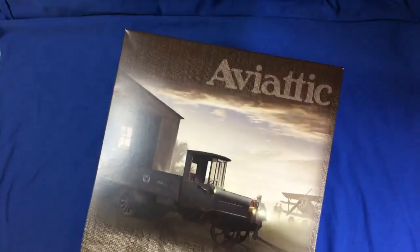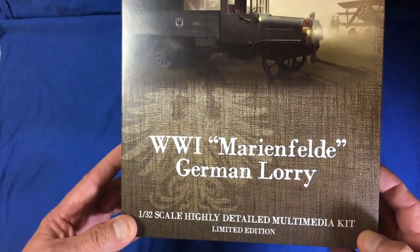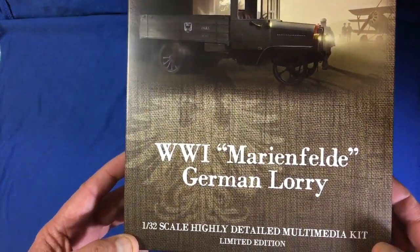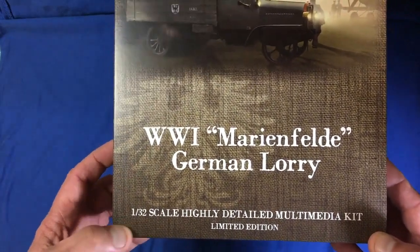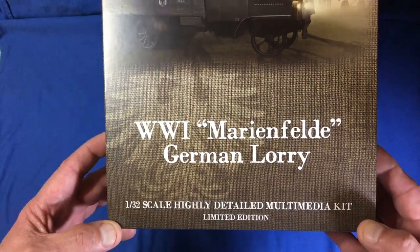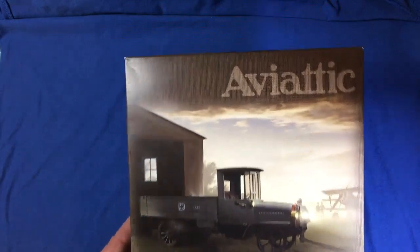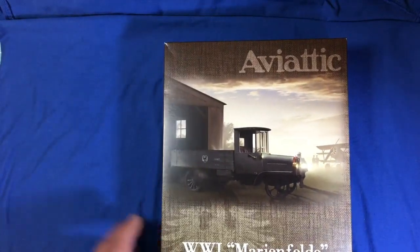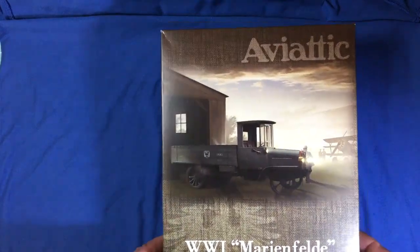So this is what I bought. It's not an airplane - it's a truck, or as they call it a lorry. It's a World War I Marienfeld German lorry and it's 1/32nd scale - not 35th, 1/32nd. Highly detailed multimedia kit, and it says down here 'limited edition'. It appears that pretty much everything this company does is limited edition - they make whatever they plan to make, and when they run out, that's it. When they're gone, they're gone.